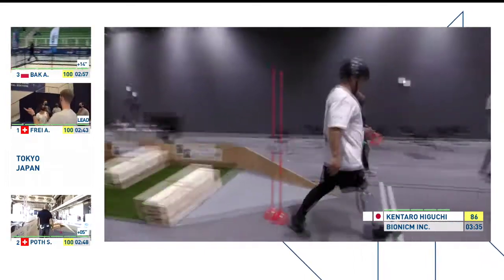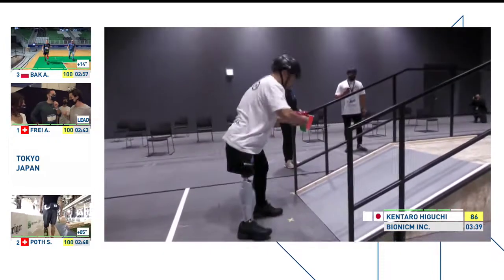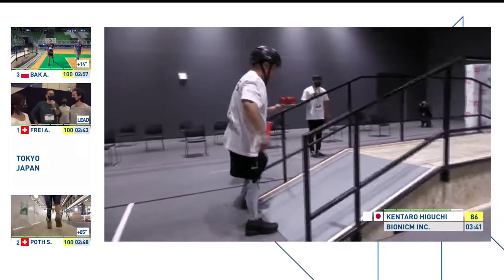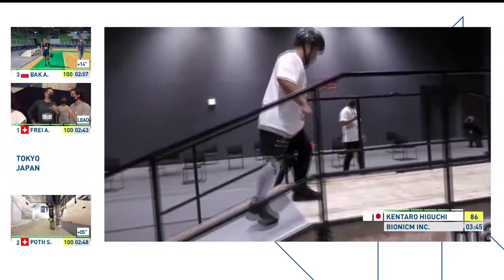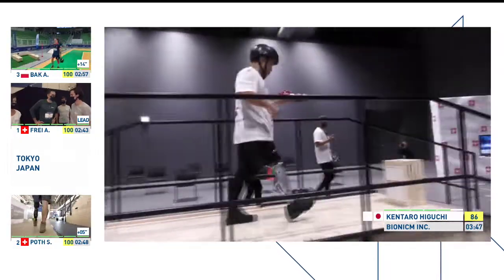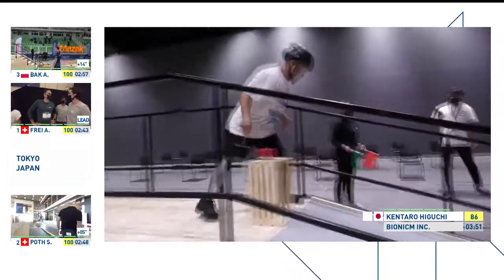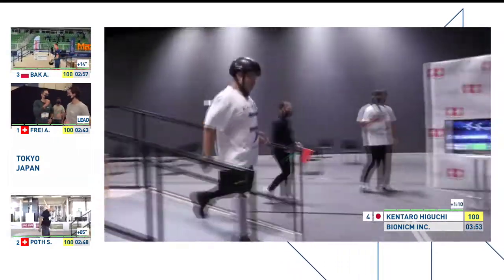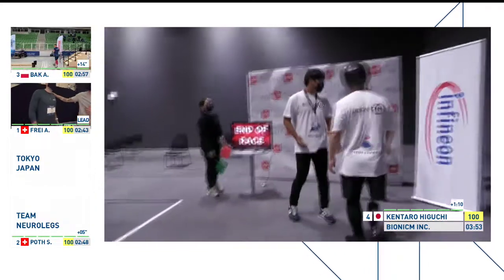Higuchi is struggling on the beam — and that's where the Japanese pilot lost his challenge. He's now coming towards the final task to finish his performance and take fourth position. But what a race. The powered leg prosthesis competition: Switzerland first and second with Frey and Poth, Poland third with Adrian, and Kentaro Higuchi in fourth position.